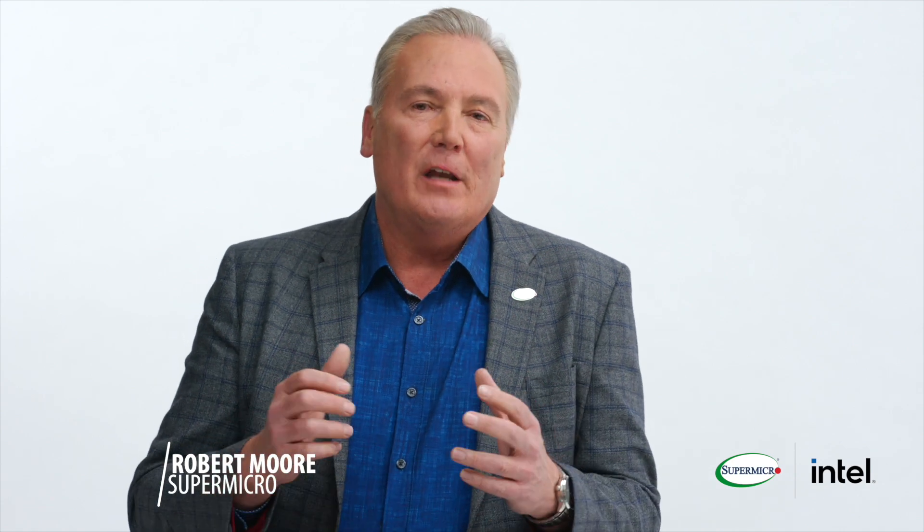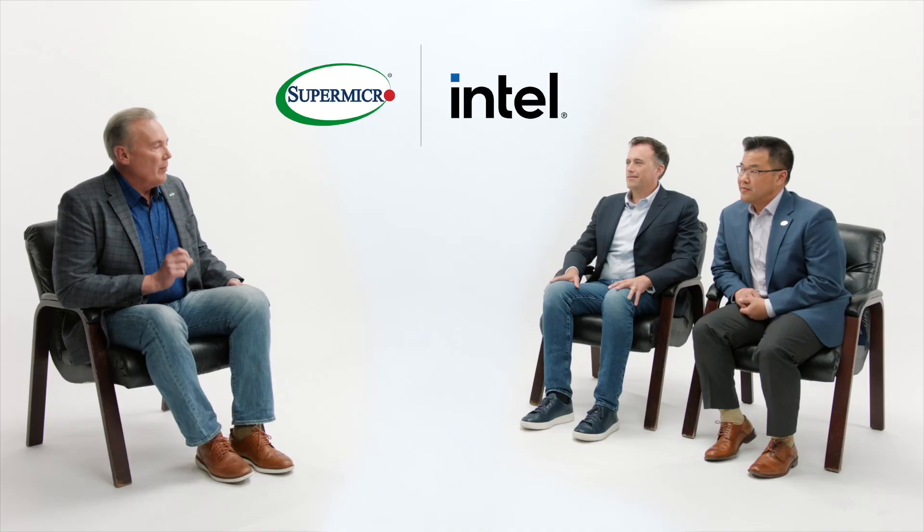Supermicro's upcoming X14 range of servers are the most flexible and efficient ever. Jerry, tell us more about these systems.